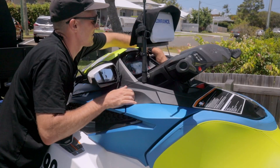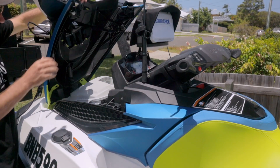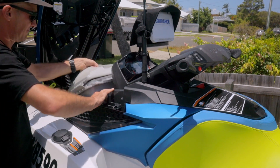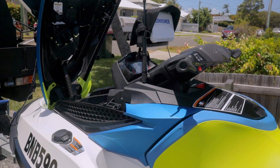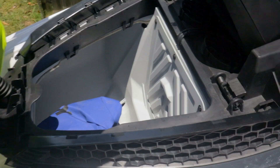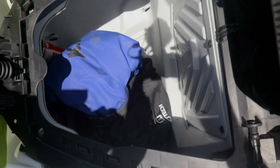One thing about the Sea-Doo that I really like is the amount of storage it has up the front. I think it has all up over 160 litres, so there's going to be plenty of space, especially in the front, to load a small tent and some gear to go camping. Yeah, plenty of room to load up and head off.